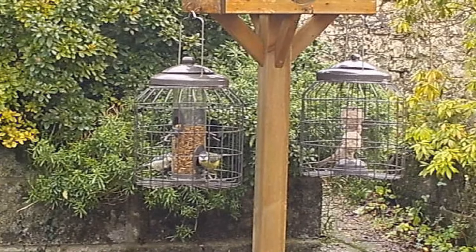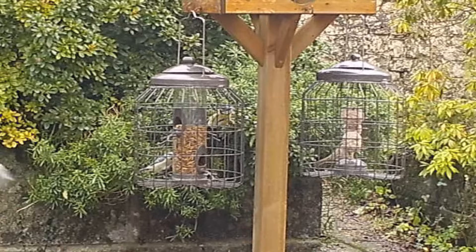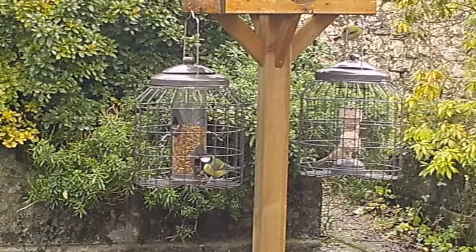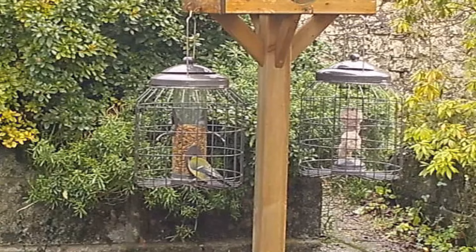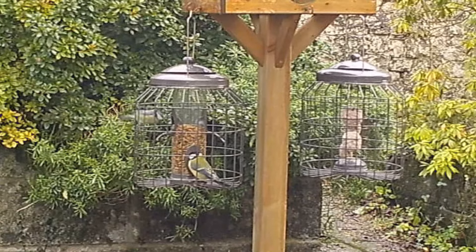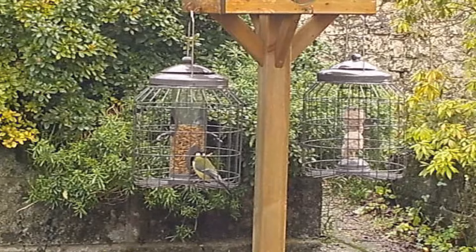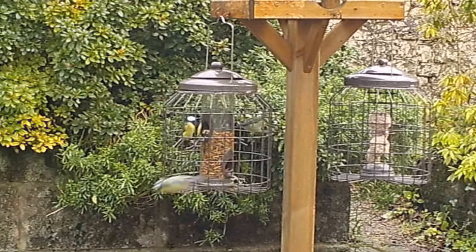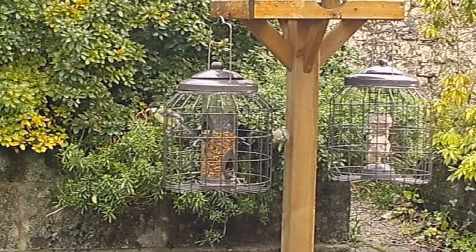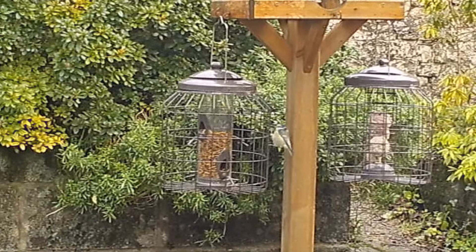So just to remind those of you in the UK that next weekend is the Great Garden Bird Watch, run by the RSPB. It would be great if as many of us as possible could take part. So I thought before then I would put the trail cam on the various places where I feed the birds and just share the sort of birds that come into my garden. These are obviously the bird feeders.